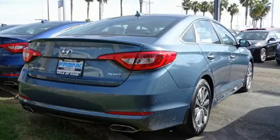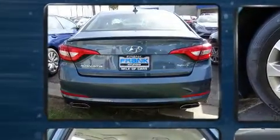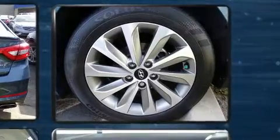Hyundai prioritized comfort and style by including one-touch window functionality, power door mirrors and heated door mirrors, remote keyless entry, and air conditioning.